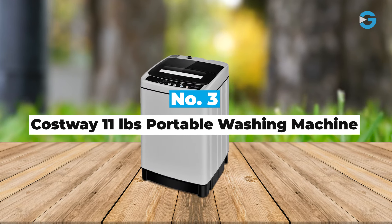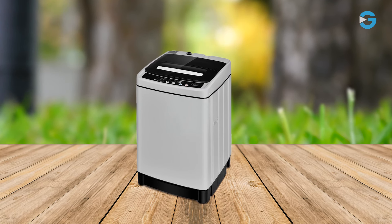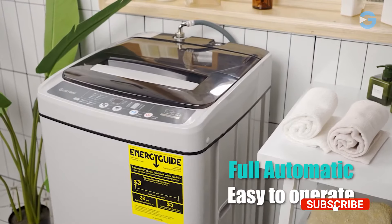Number 3: Costway 11-Pound Portable Washing Machine. This compact and powerful washer has plenty of features that promise to simplify your laundry routine, even in confined spaces like apartments, dormitories, and motorhomes.